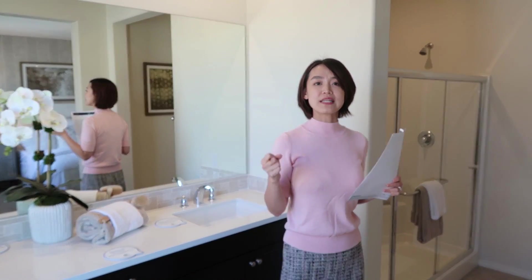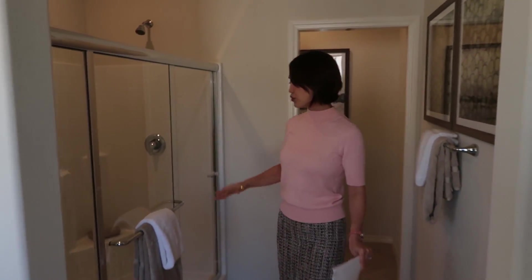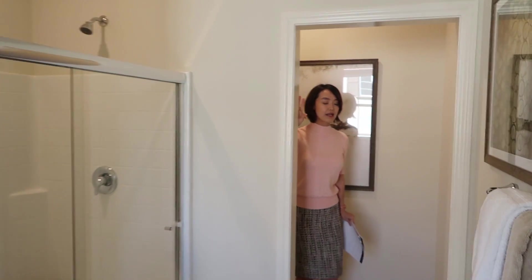主卧卫浴是双人洗手台，配有一扇窗户，采光非常好。很多卫生间没有窗户住起来会很压抑，这边在采光上考虑得非常好。往里面走是一个很大的淋浴空间，还有洗手间。